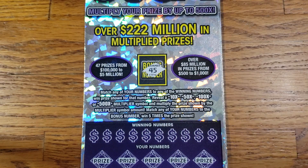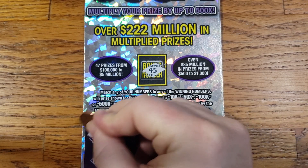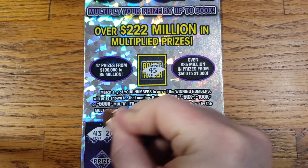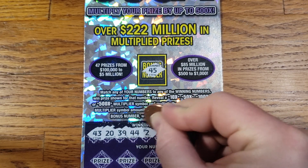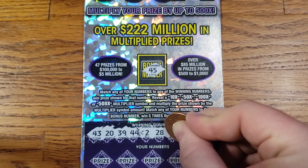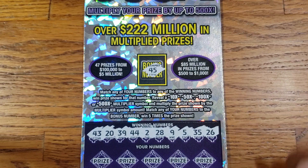We have 45 for the bonus number. Our numbers are: 43, 20, 39, and my lucky 44. Then 2, 28, 9, 5, 35, and 26.